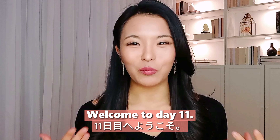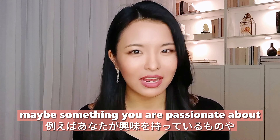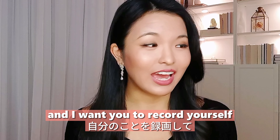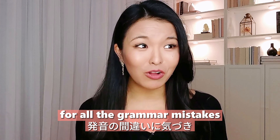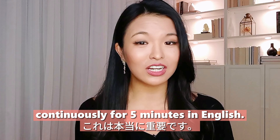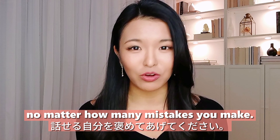Day eleven: speaking. Let's focus on practical speaking skills. Choose a topic — maybe something you're passionate about or interested in — and speak about it to your phone for five minutes. Record yourself and watch it back. You're probably going to want to criticize yourself for grammar and pronunciation mistakes, but instead, give yourself a pat on the back for being able to speak continuously for five minutes in English. It's really important not to be too critical and to give yourself credit for speaking, no matter how many mistakes you make.